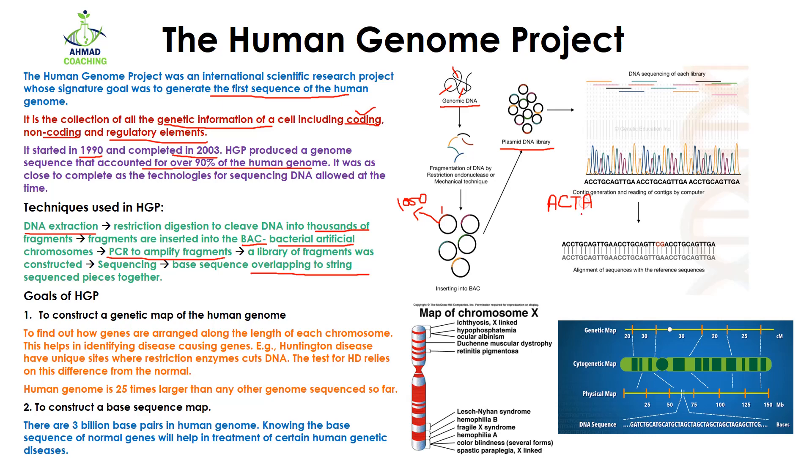In the overlapping method, for example, if you have one fragment with A-C-T-A and another fragment with T-A-G-C, you take the overlapping region where T matches with T. So the combined sequence becomes A-C-T-A-G-C. In this way they found out the sequence of the DNA by the overlapping method and generated a large set of data showing the sequence of the whole genome.